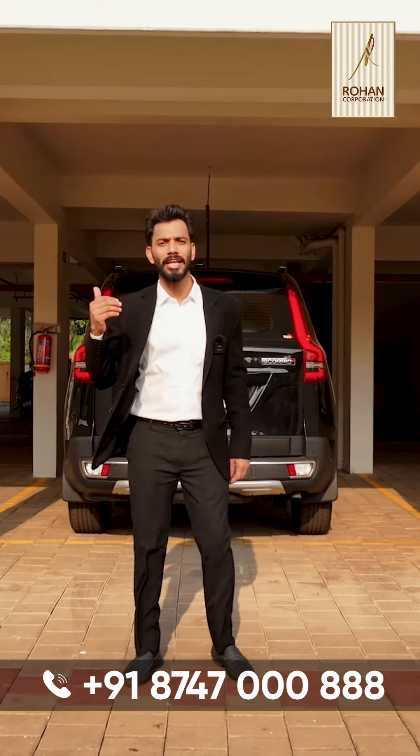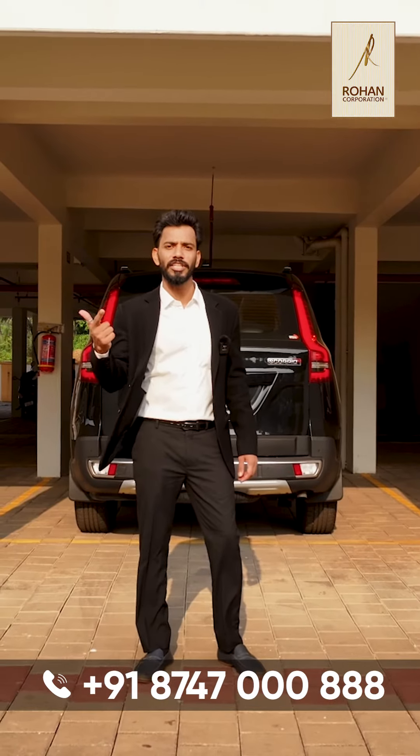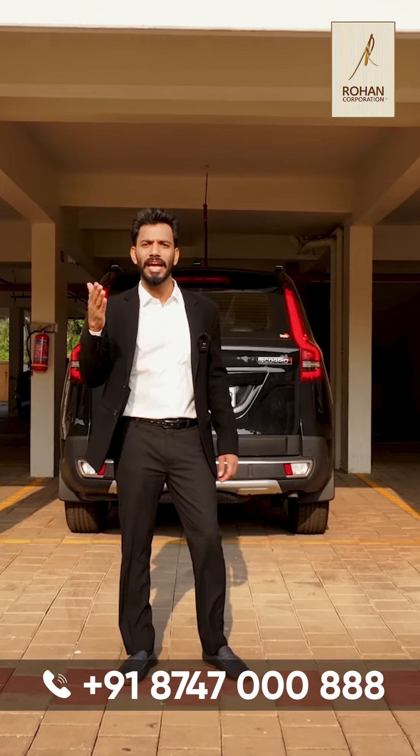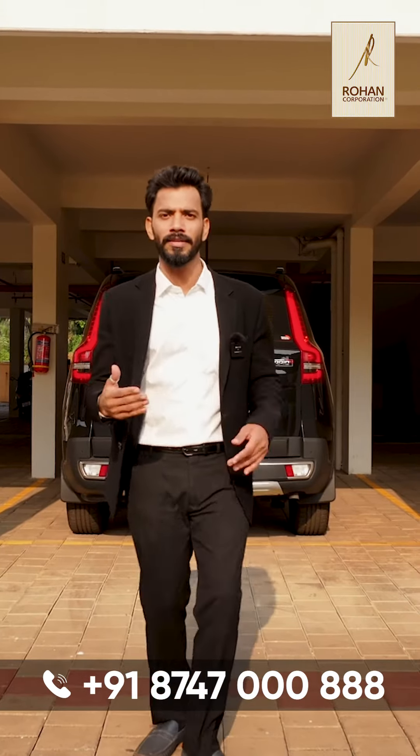Hi, I am Daurav Salayan and I am absolutely delighted to show you a home that offers the very best comfort, luxury and convenience in a private and secured environment. We are at Rhone Corporation's Zorian Apartments. Come on!